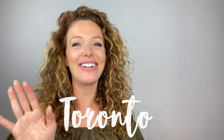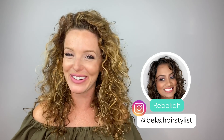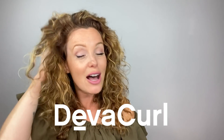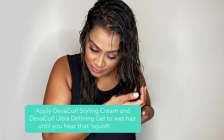Welcome to stop number seven of the virtual style happy tour. We are in my hometown of Toronto, and you guys are going to be seeing my girl Rebecca, who I work alongside with at our Square One location. Rebecca is going to walk us through her specialty on how she creates amazing curls using her favorite products from Diva Curl. She helped me with my locks today, so let's check her out.